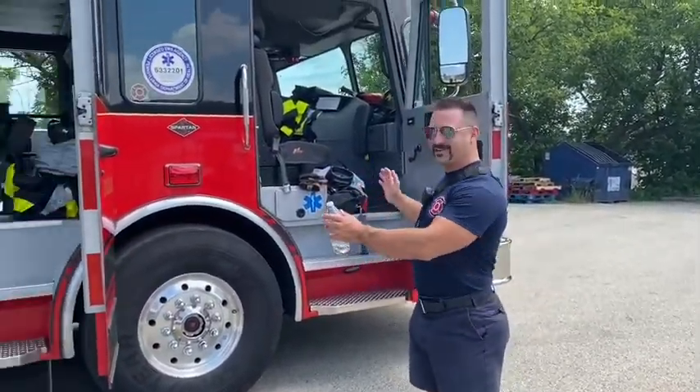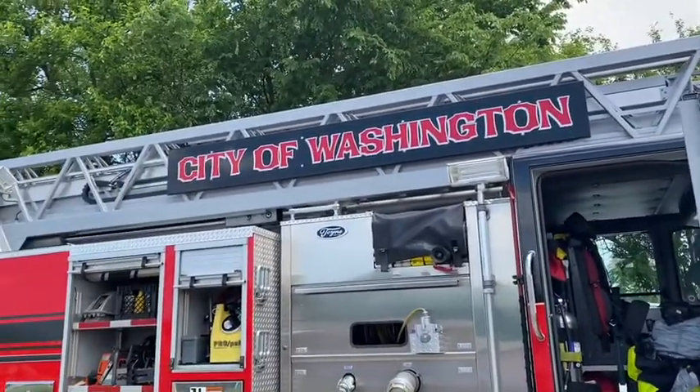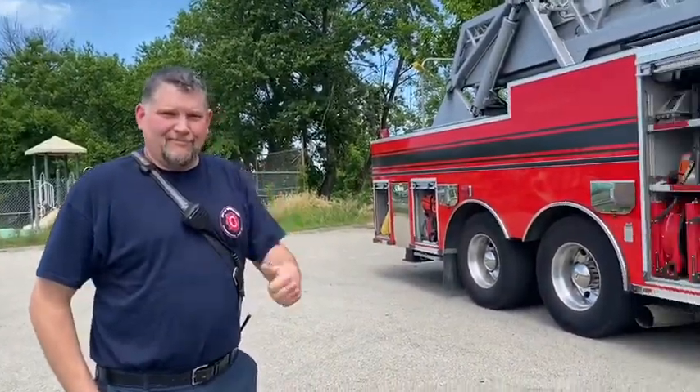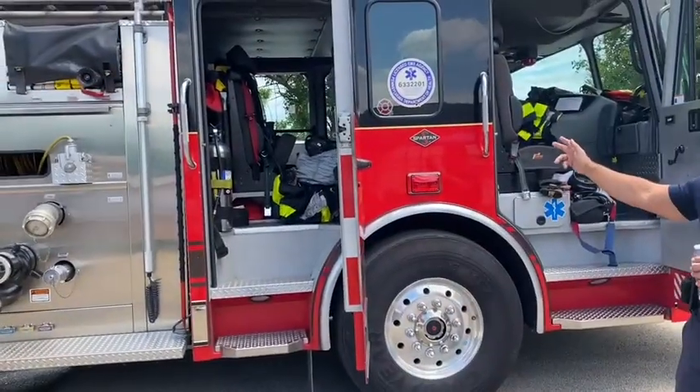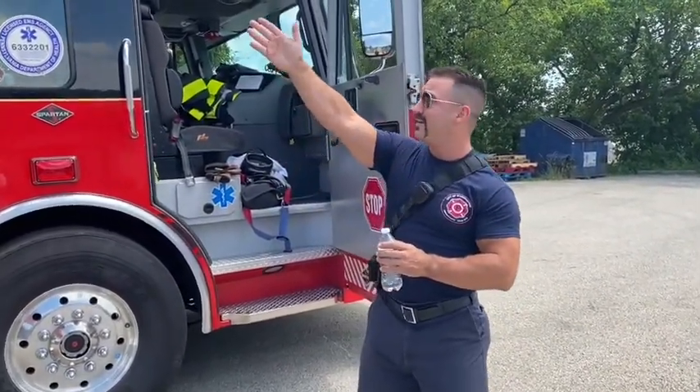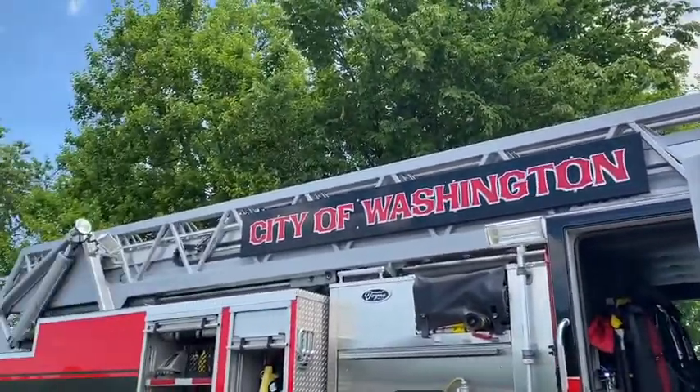Hello everyone, welcome to the city of Washington's Truck 54. Staffing it today are myself, Fireman Chuck, we have Captain Brent Dabina, and on the other side of the fire apparatus we have Firefighter Pat Bell. Today we're going to give you a quick overview of the apparatus we brought, which is a ladder truck, as you can see by the giant ladder on top of it. The city of Washington also has an engine on the other side of town, which is not here today.